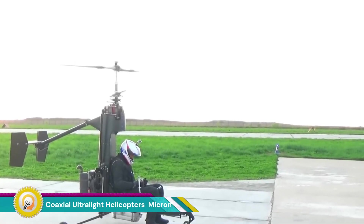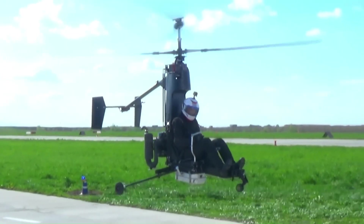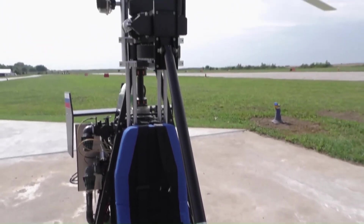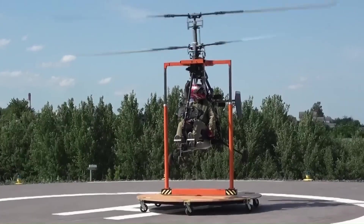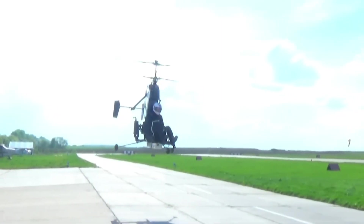Coaxial ultralight helicopters are a unique type of aircraft characterized by two overlapping rotors that rotate in opposite directions. This design eliminates the need for a tail rotor, simplifying the aircraft structure and reducing drag. The absence of a tail rotor makes coaxial helicopters easier to maintain and operate.